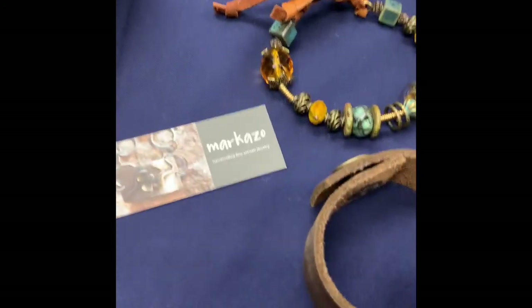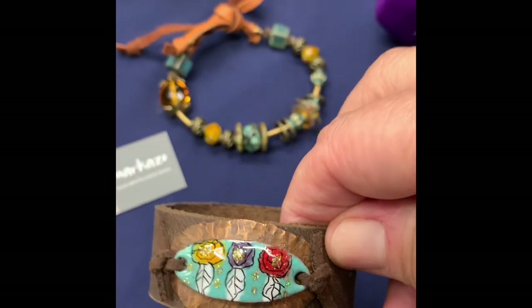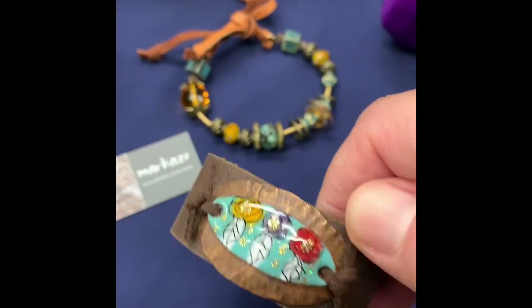Marlene Quigley donated this beautiful leather cuff with an enamel charm on the front, and then this beaded bracelet with a leather closure on it.